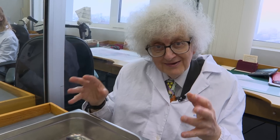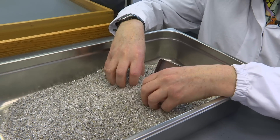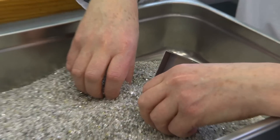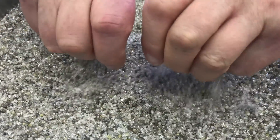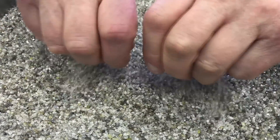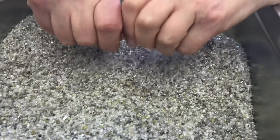They're going to let me touch it with my hands. Watch carefully. The only time in my life I'm going to wash my hands in diamonds. Feels just like sand — it's quite strange. It feels a bit like metal, because diamond conducts heat very well. So it feels as if I'm holding metal.